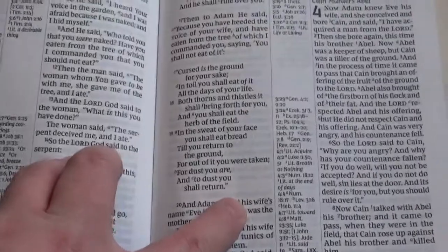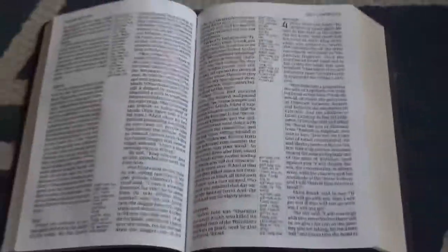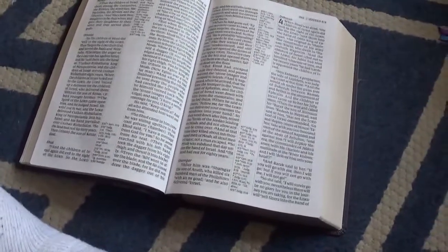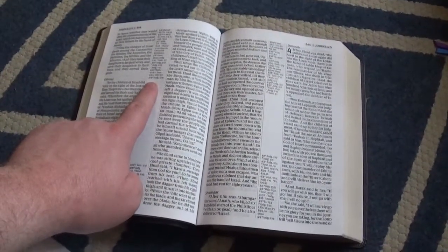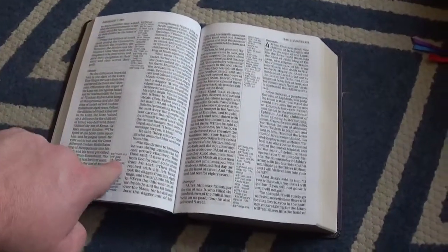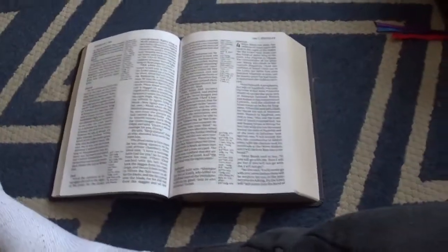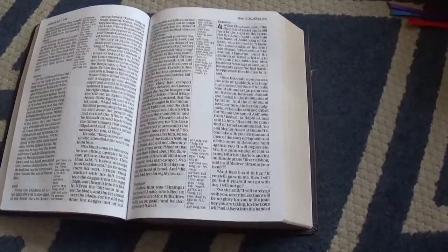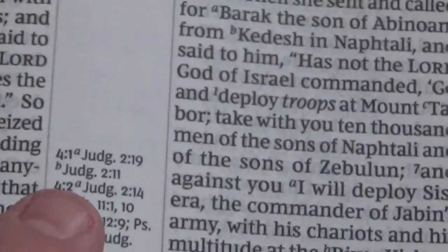Nelson left plenty of space on the gutters, so you're not going to feel that the bible is swallowing the text. It's going to loosen up over time and spread apart even more, so that's an important feature. The top section of the center column cross-references is for the left side of the text, and the bottom section is for the right side. It's keyed by verse number, which I prefer — instead of having little tiny letters you have to search for like in Cambridge bibles.